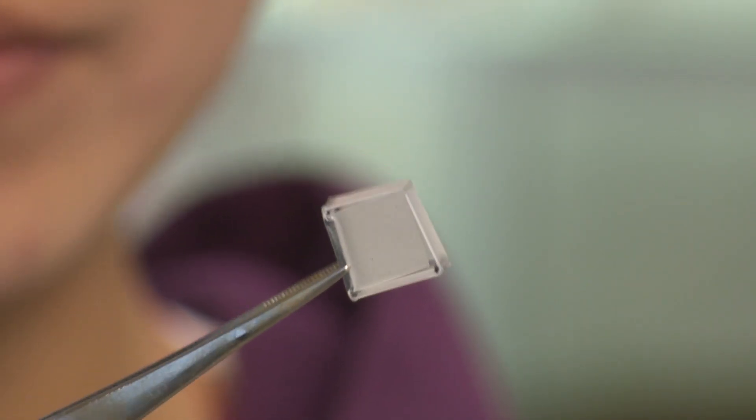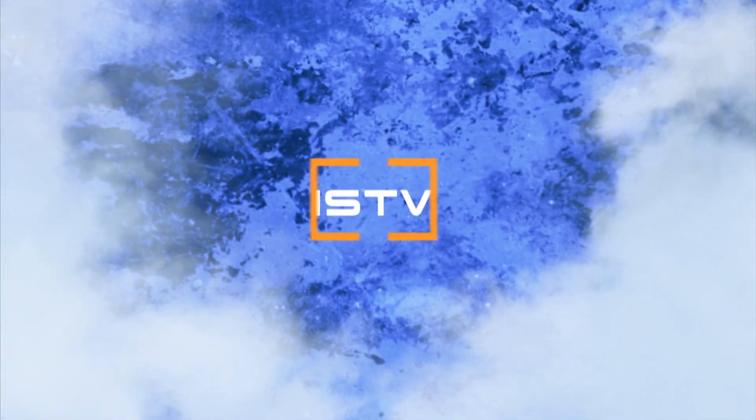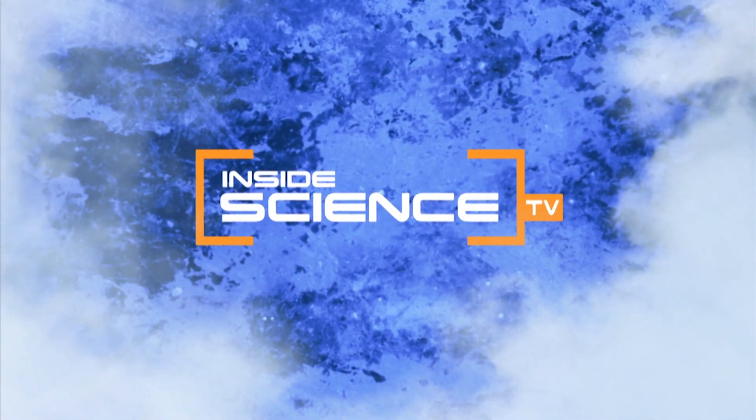Art and science coming together. I'm Josh Lubowitz reporting. Inside Science TV.